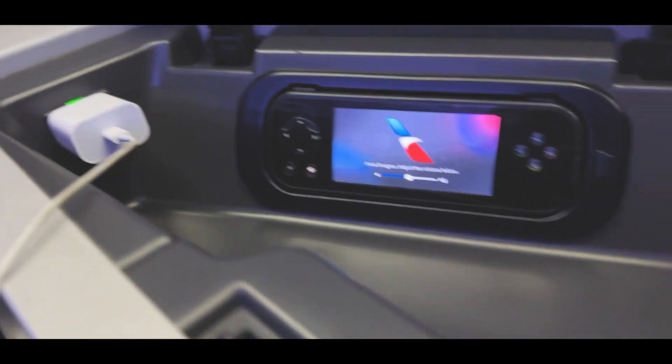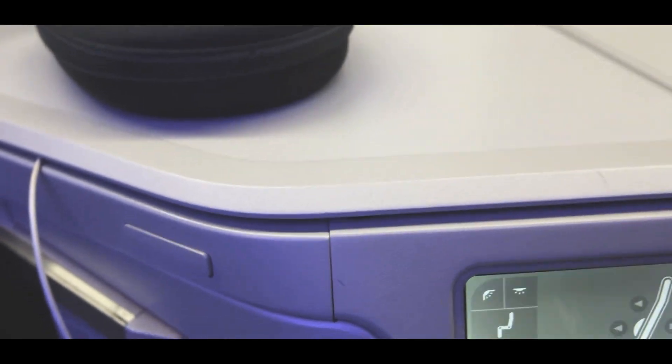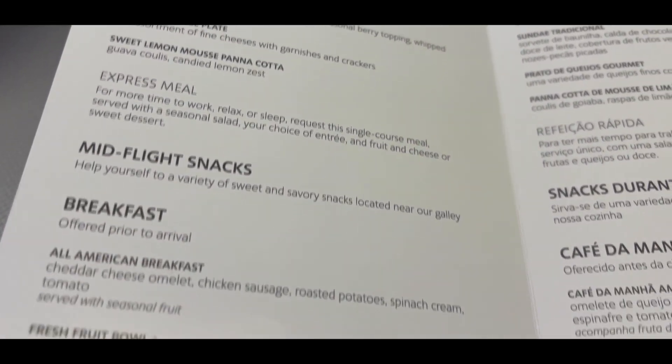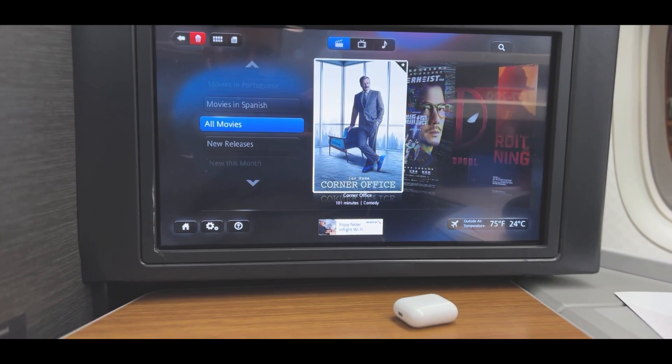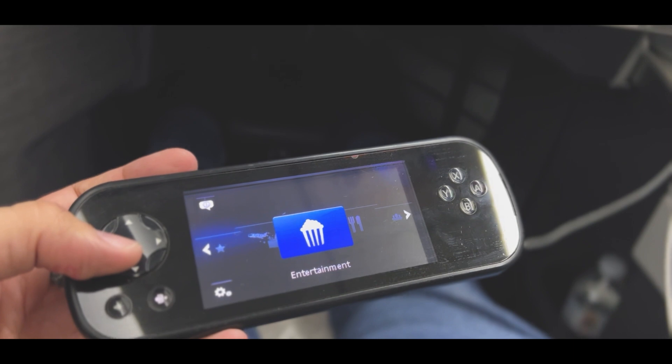There's a remote for the entertainment system — it's a pretty decent size to be honest. We've got the headphones here and some more amenities we'll check out later, plus another storage compartment back here which is pretty small — I didn't end up using it at all. Looking at the menu, we've got beef short rib, rosemary chicken, and a pretty decent selection of beverages. The IFE is pretty good with a solid selection of movies.